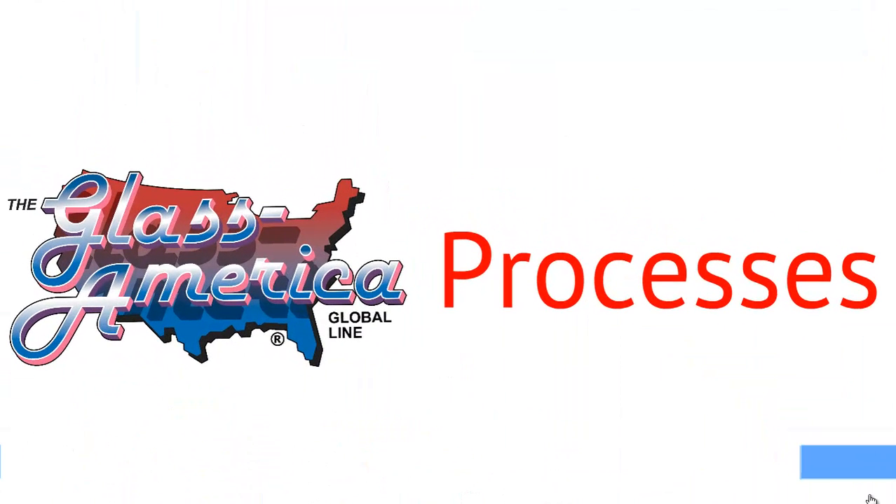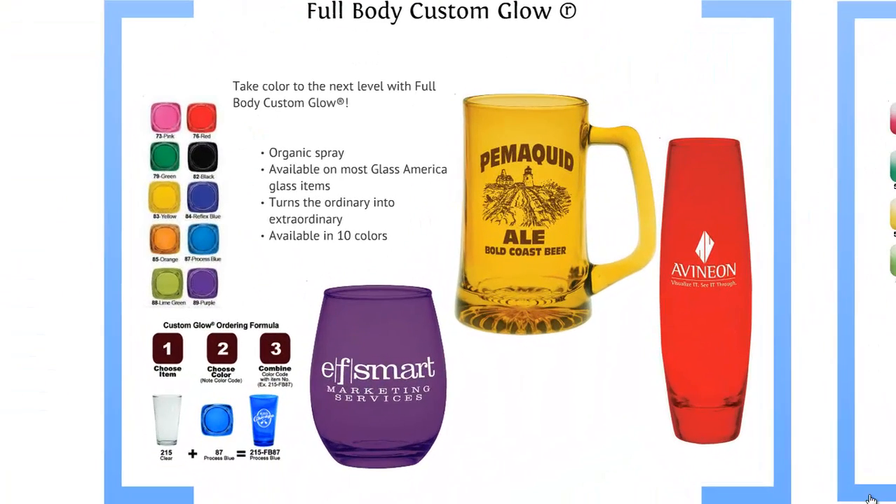As it regards our processes, our first process is full body custom glow. It's just an organic spray, sprayed on the entire outside of the glass, turns the ordinary into the extraordinary. It's available in 10 colors.